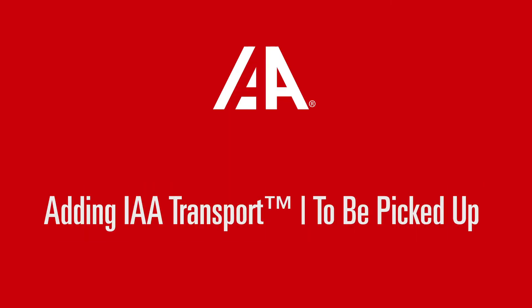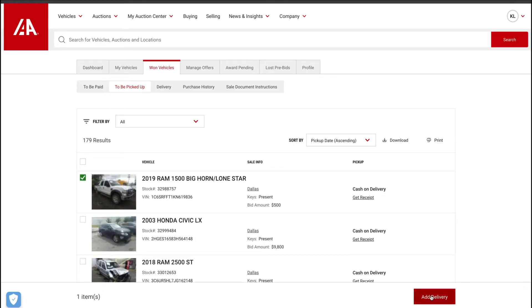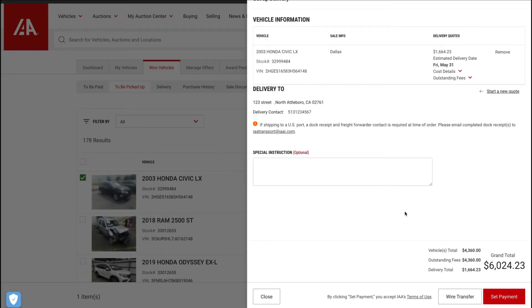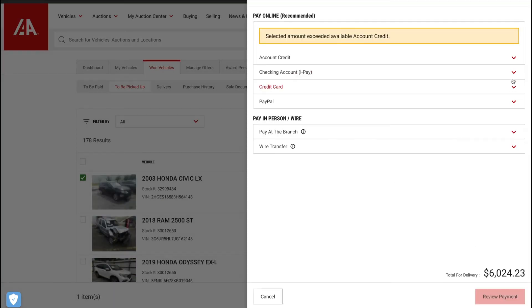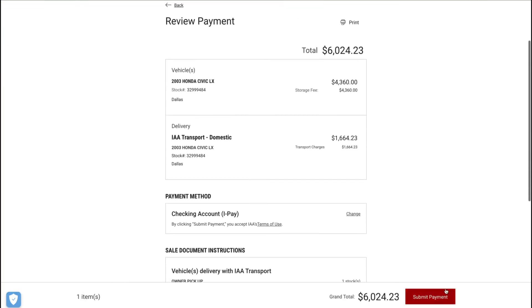Now we'll show you how to add IAA Transport from the To Be Picked Up page. Similar to the To Be Paid page, you can select vehicles on the To Be Picked Up page and click Add Delivery if IAA Transport Services are available. A slide-out window on the right is where you'll enter the delivery address to receive a quote. From here, simply select your preferred payment method, review your order, and submit. It's really that easy.